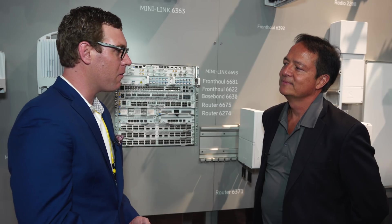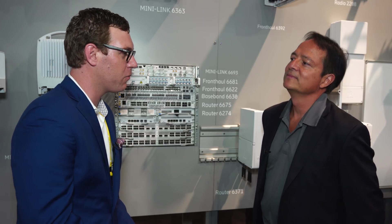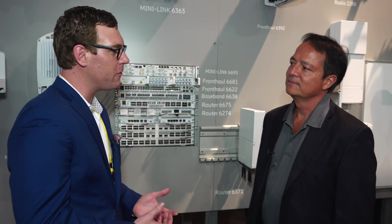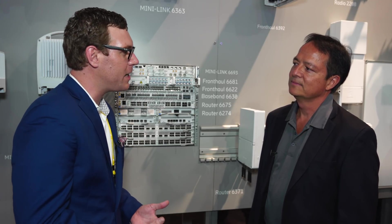For RCR Wireless News, my name is Sean Kinney and I'm here with Michael Granavis of Ericsson to learn a little bit more about this update to the transport portfolio. So before we dig into it, Michael, tell me a little bit about what needs to change.